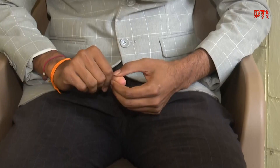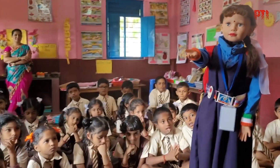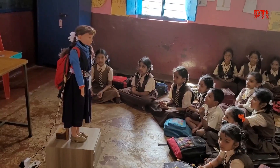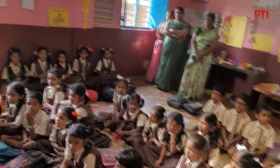Akshay Mashalkar, a post-graduate in physics with specialization in electronics, has developed a humanoid robot called Shiksha, which he says can be a useful learning tool for students up to class 4.